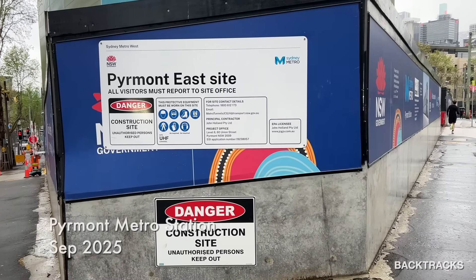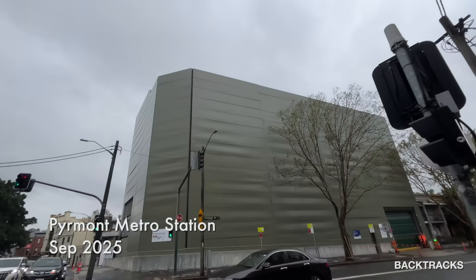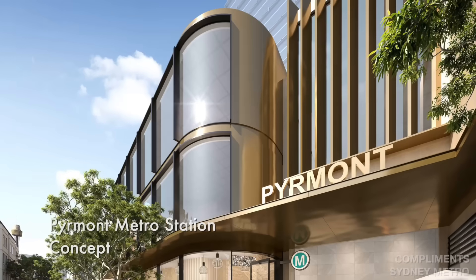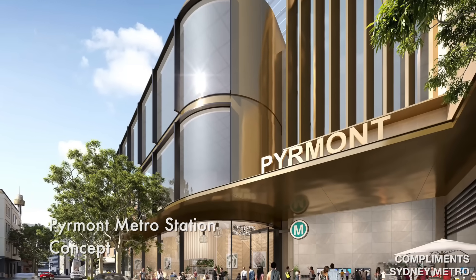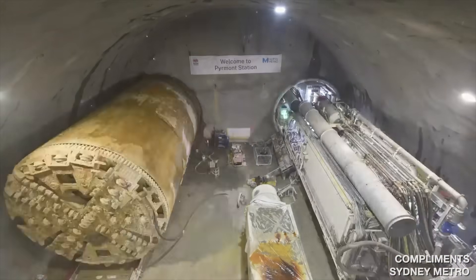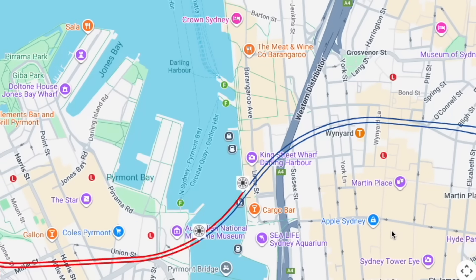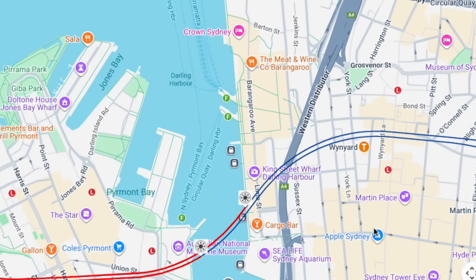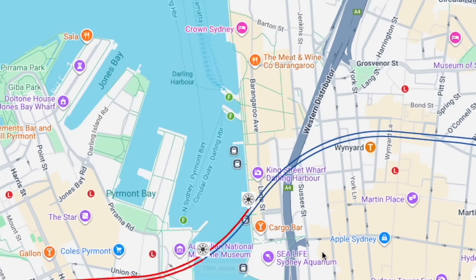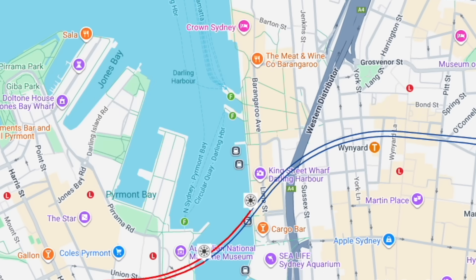Leaving Hunter Street, the line heads west under Darling Harbour to Pyrmont, to service what is quite a difficult-to-get-to part of Sydney via public transport. Here you can see there are two large acoustic sheds which dominate the area on both the east and west entrances. Like Hunter Street, this is a mined station. There were six tunnel boring machines in total used on Sydney Metro West, and the last two — Ruby and Jessie — left Pyrmont in September 2025 on their 1.1 kilometre journey to Hunter Street Station. Both are expected to break through later this year in 2025, with TBM Jessie a little bit behind but well on the way.